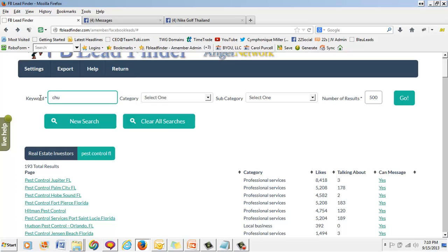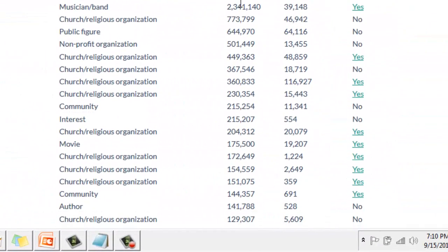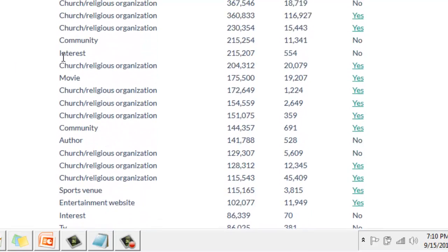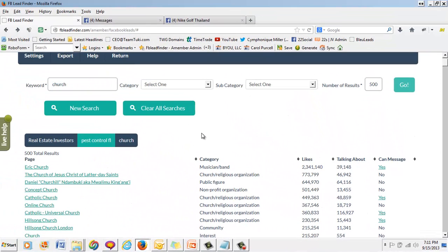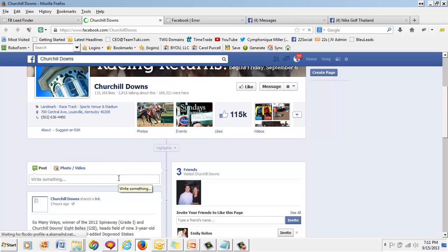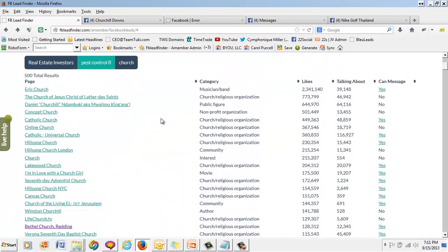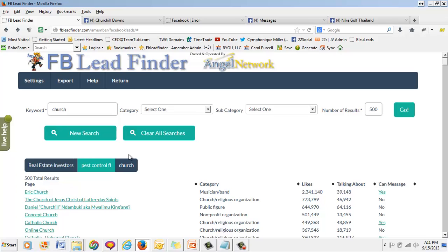We're launching a campaign this Christmas and looking for churches who might want to participate, so I'll type in 'church.' Look at this — 500 results instantly: 2 million likes, 773,000 likes, 600,000 likes. Yes, you can message them. I can now private message these churches and get them involved with our Keep Christ in Christmas campaign. We can use this to drive traffic to our websites, generate leads, and generate sales. Go to these sites that have a target market based on your niche, get involved in conversations, start making comments and posts — that's social media marketing.